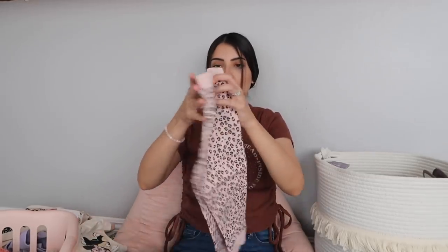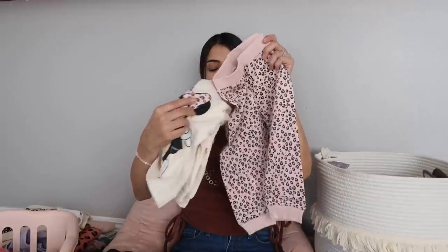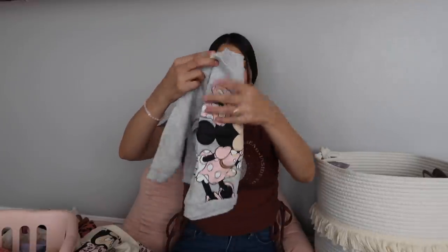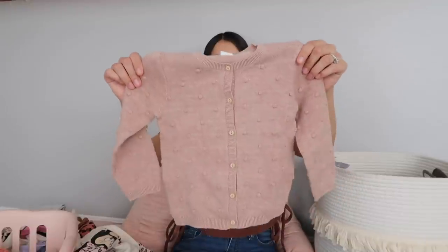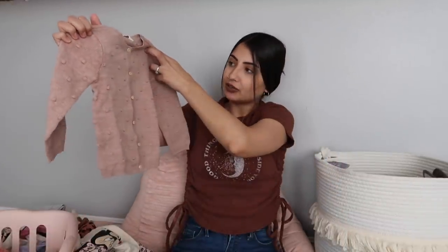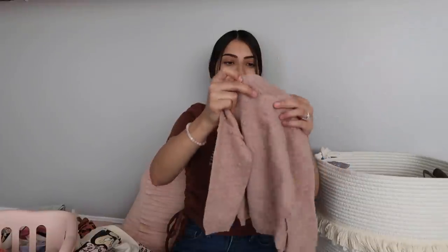I also got Jade another Disney sweater — it's gray with Minnie Mouse blowing a bubble, easy to throw on top of any outfit at the park when it gets cooler. I also got her a cardigan in dusty pink with little pom-poms all around it and buttons down the front. I sized up to 12-18 months because I love that oversized cardigan look on little babies.